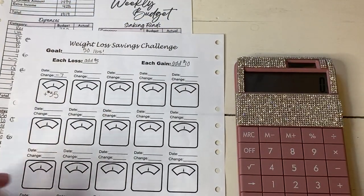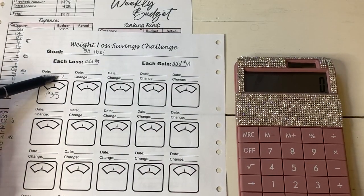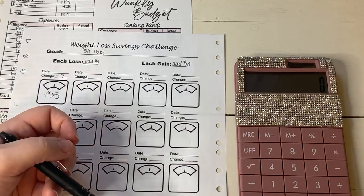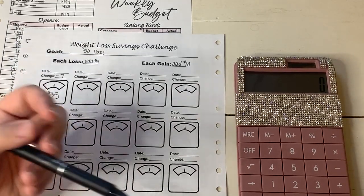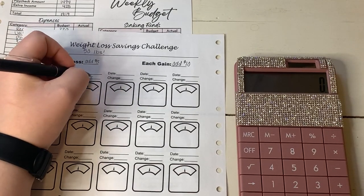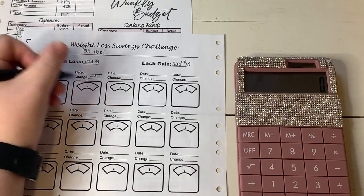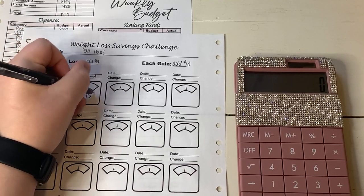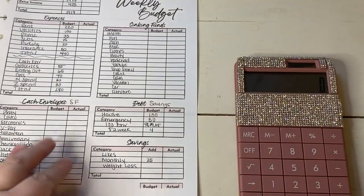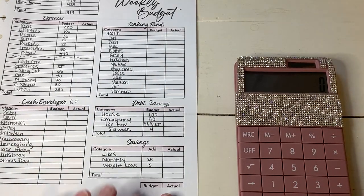And then our weight loss challenge — I'm super excited about this one. Here is my large scale one and then I have a smaller mini one that goes in my binder. So last week I lost seven pounds, which is amazing. Obviously some of that was just because it was my first week of strict dieting. This week I lost three pounds. Each pound is $5, so I'm going to be adding $15 to our challenge this week, which I think is great. Three pounds is still really awesome, and I didn't gain any weight, so that's great.